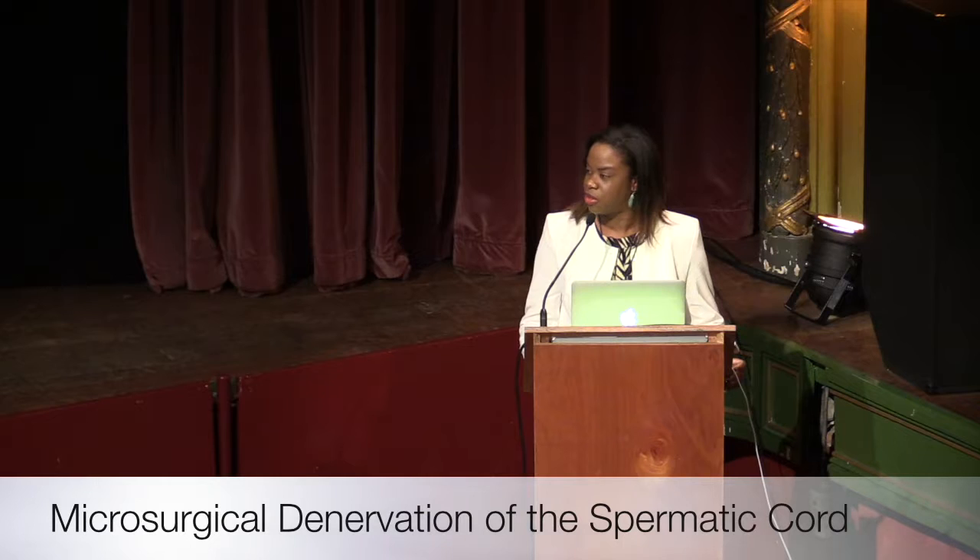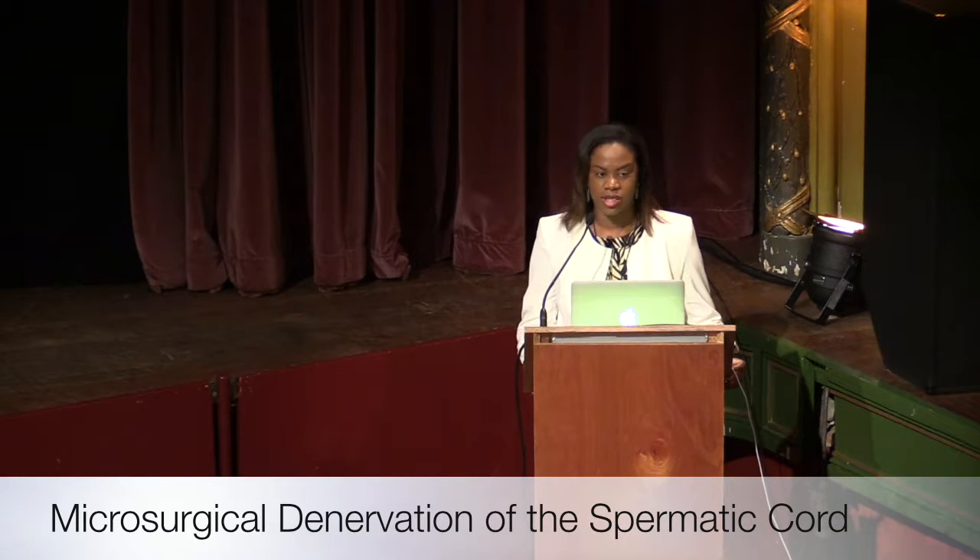Good morning, everybody. My name is Mahomi Kalexti. I just graduated from General Urology in May, and I started a robotic infertility fellowship with Dr. Parekattil. I started in August.